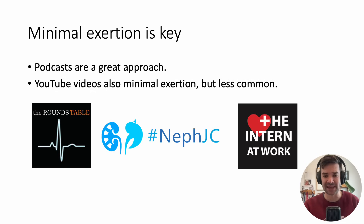A few podcast examples: Intern at Work is an excellent resource for medical students and residents. NephJC — their website and podcast is great for all things nephrology. And I co-host a roundtable with my brother, John Frelick.